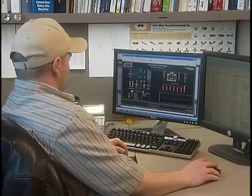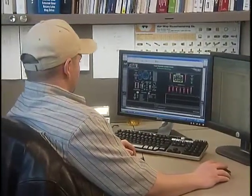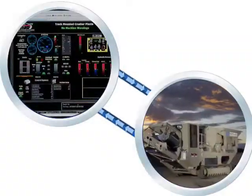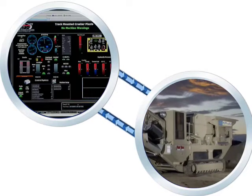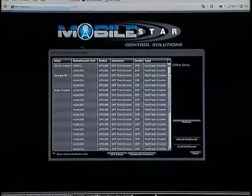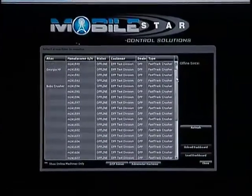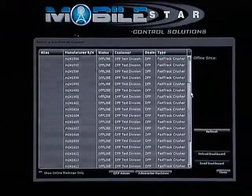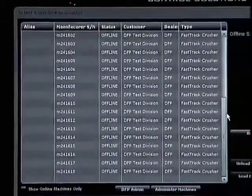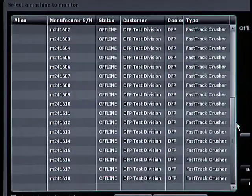Users are capable of selecting between two different levels of remote equipment management. The standard user dashboard allows connection to one individual machine at a time. The user views a list of machines that belong to them, categorized by serial number, machine number, and user assignable name, as well as their status in relation to the system — whether they are online or offline.